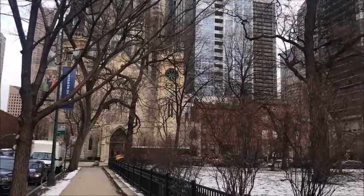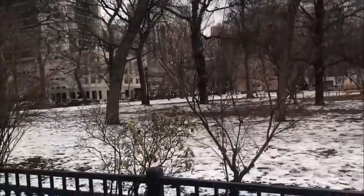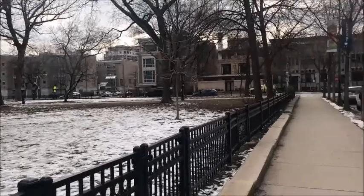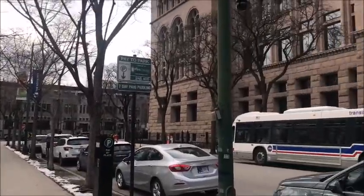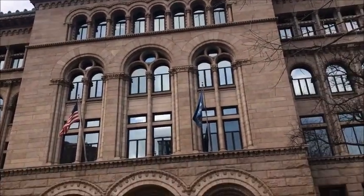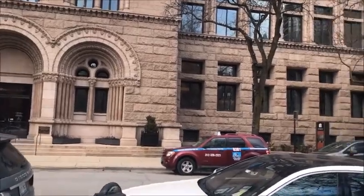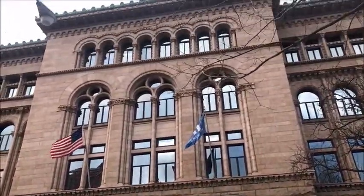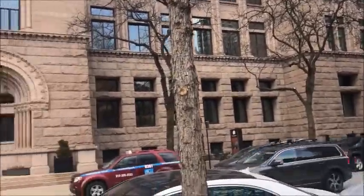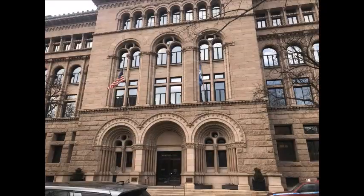Hi guys, welcome back to my channel! In this video we are still in Chicago and we are going to be visiting Newbury. Newbury is actually a library — you guys can see it on the video now — and it is situated in Washington Square in Chicago. It was very cold and very windy and very snowy that day.